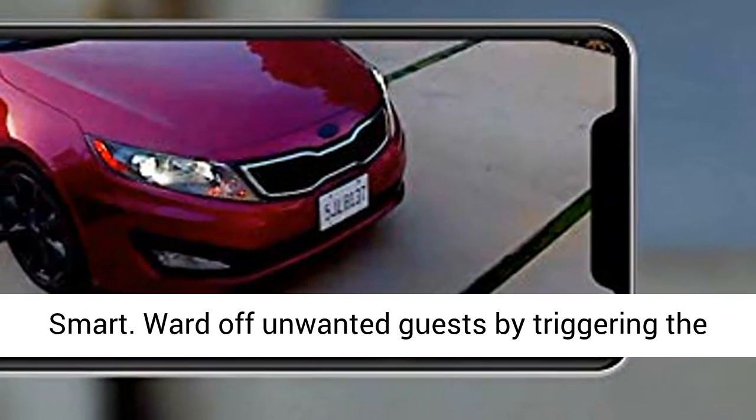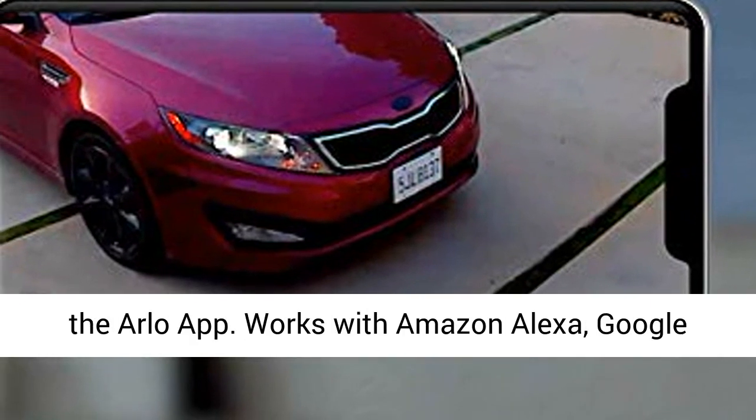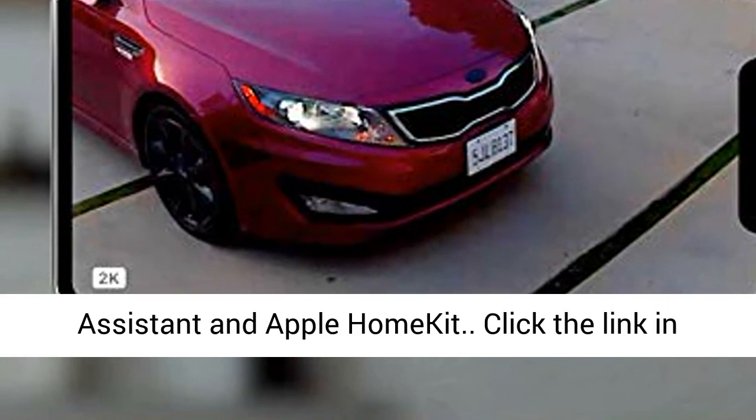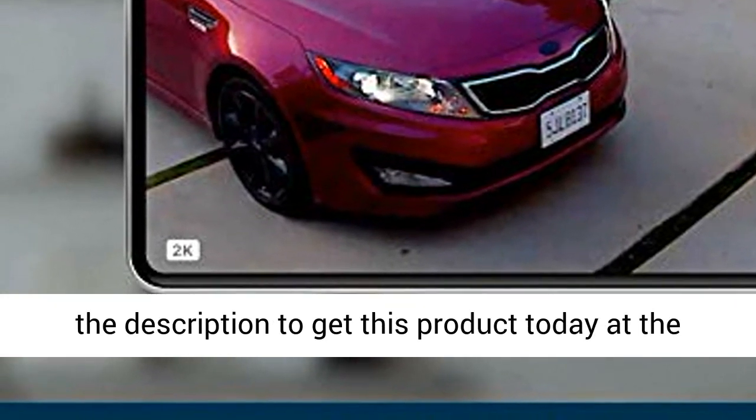Ward off unwanted guests by triggering the siren or floodlight automatically or manually from the Arlo app. Works with Amazon Alexa, Google Assistant, and Apple HomeKit. Click the link in the description to get this product today at the best price.